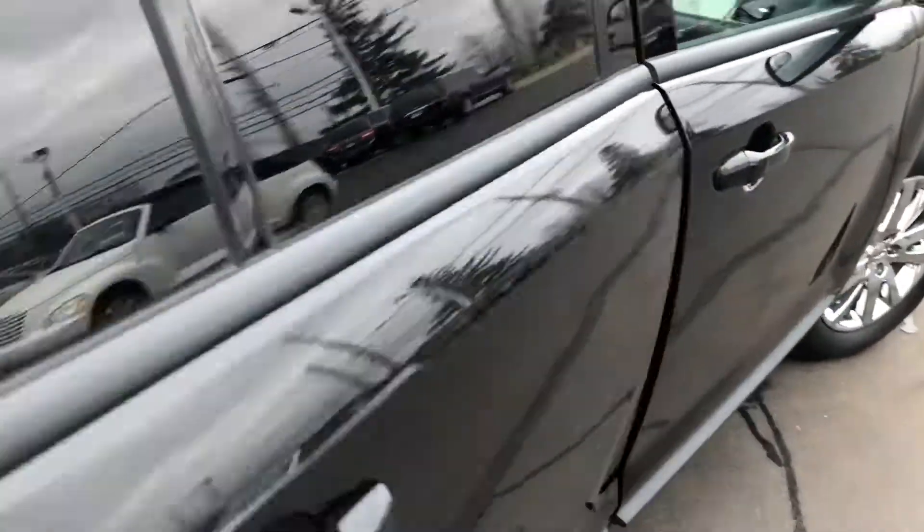On the driver's side, same thing — no dents, dings, scratches or blemishes. Michelin tires with well over 50% tread. The wheels have no curbing or scratching on them.